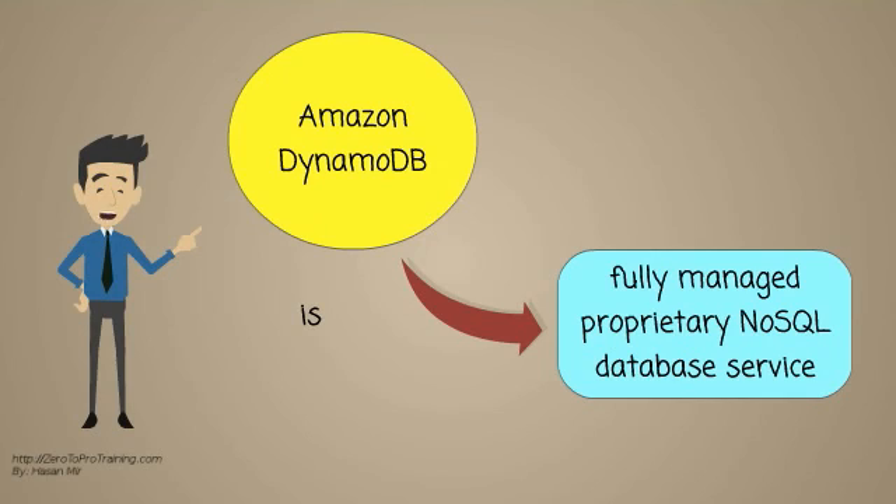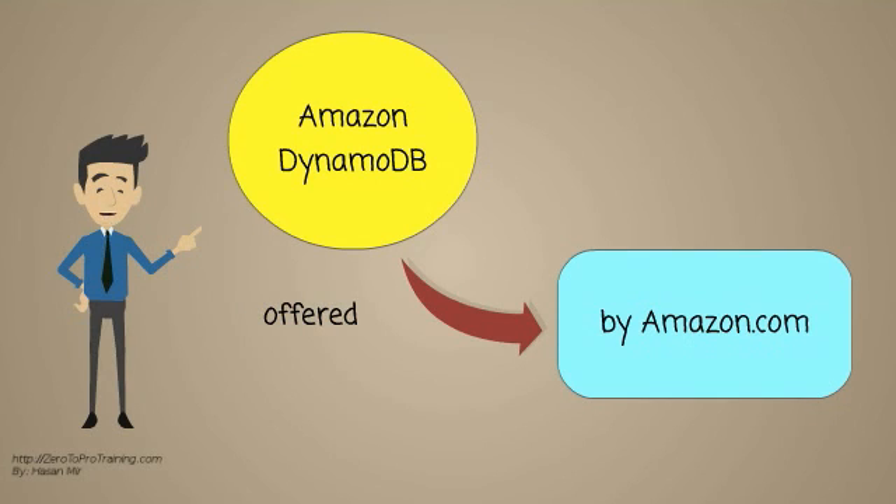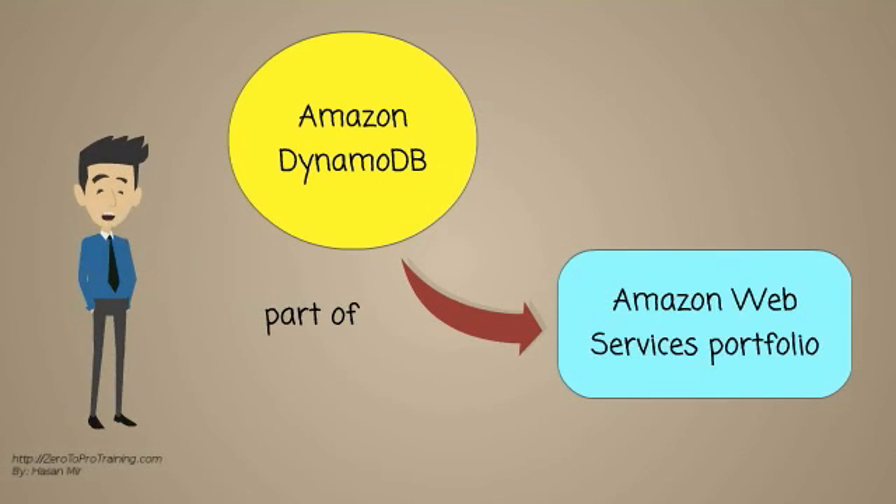Amazon DynamoDB is a fully managed, proprietary NoSQL database service. It belongs to a category of Key Value Store. It is offered by Amazon.com, and it is a part of the Amazon Web Services portfolio.